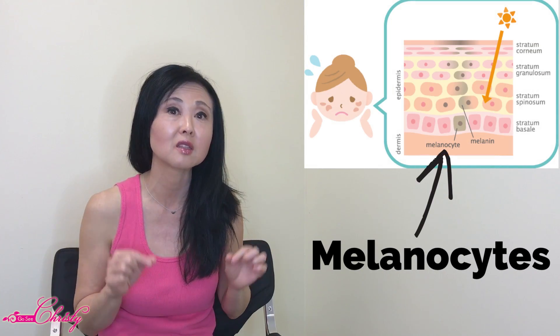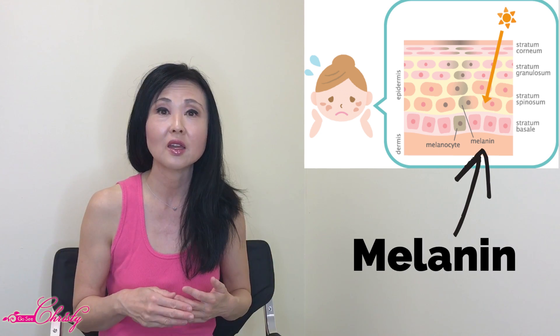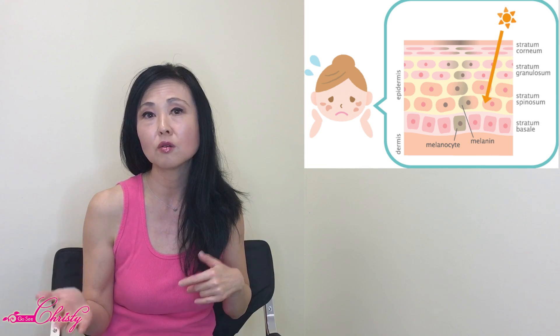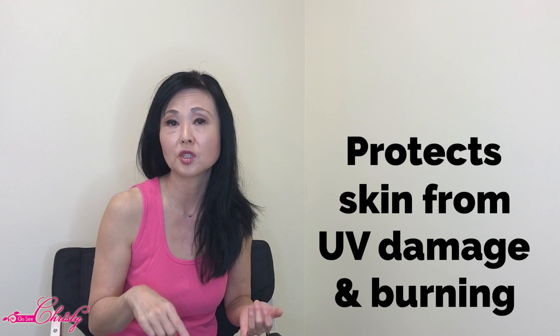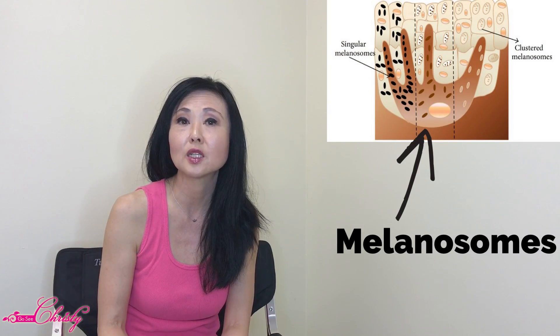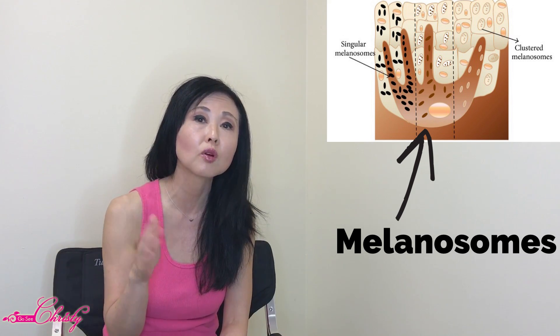Before we move on, I want to make sure we're all on the same page. The first term is Melanocytes — those are the cells that create the melanin. The second is Melanin, which is the pigment found in animals and humans; it causes color ranging from brown to black, and it's in your hair, your skin, and the iris of your eye. The benefits of melanin are that it helps protect your skin from UV damage, prevents burning, and gives your skin color. And then Melanosomes are where melanin is produced, stored, and transported to the surface of the skin.